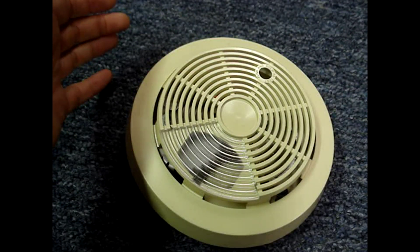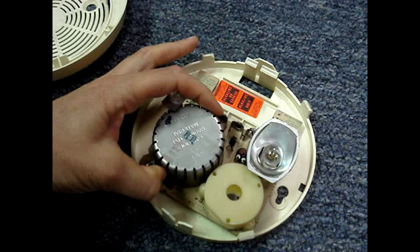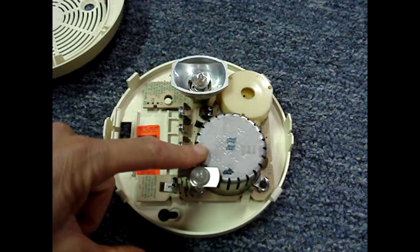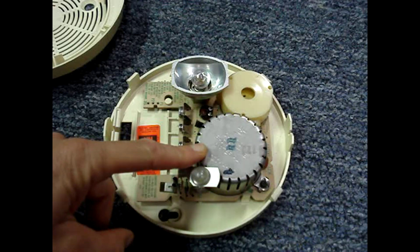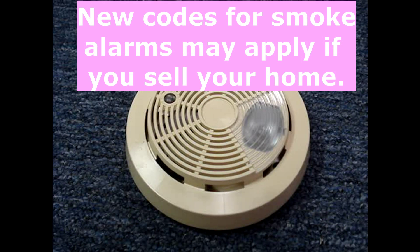Modern ionization alarms will have just the I symbol, and older ones will indicate that they have radioactive material — perhaps on the inside can or on a label on the backside. Before purchasing any new smoke alarms, it may be a good idea to contact your local codes official to find out if any new codes apply to your home.